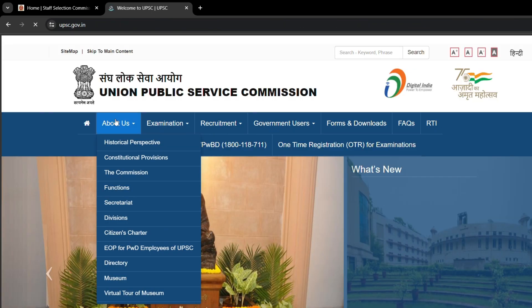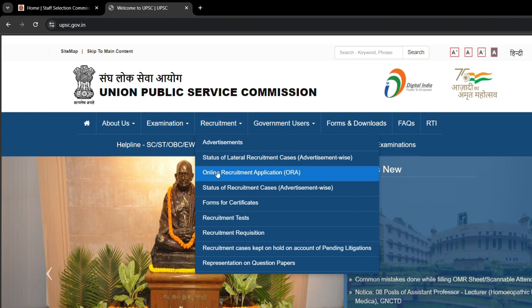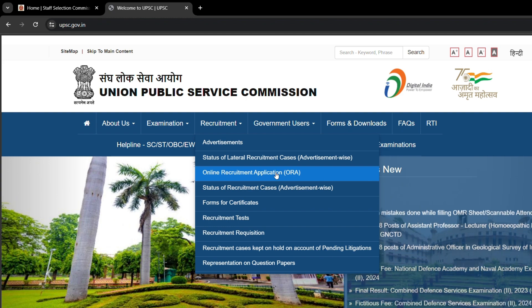The application form submission date was last July, so if you do not wish to miss it again, stay updated with the website. You can check the application on the UPSC website by clicking on 'Online Recruitment Application.'